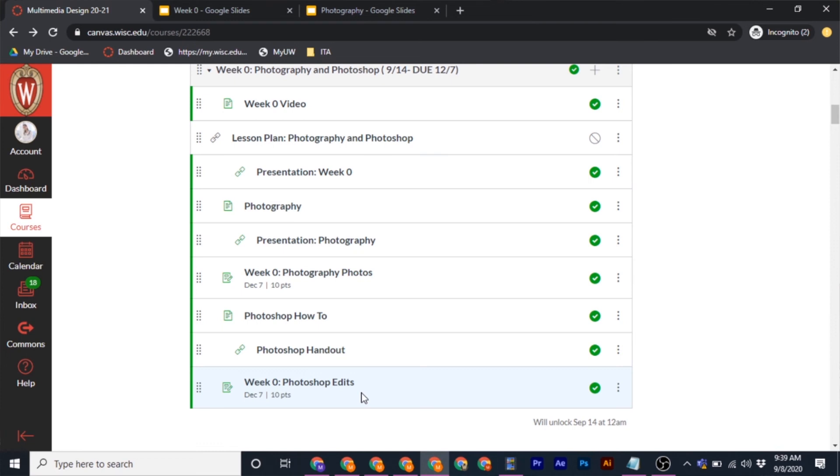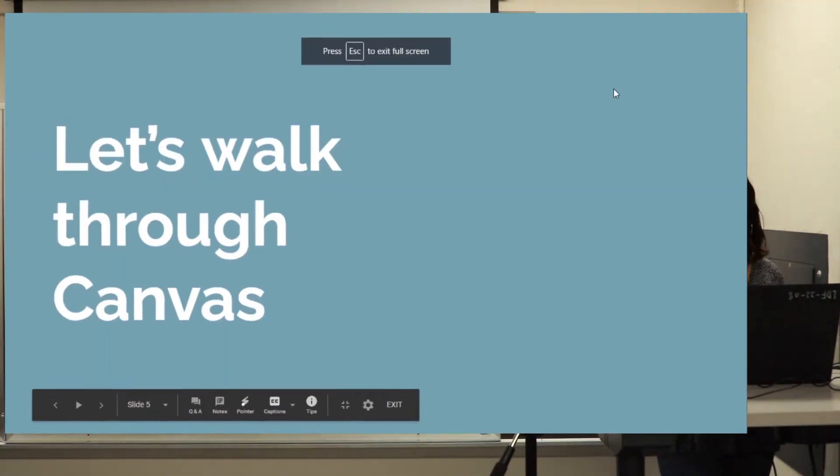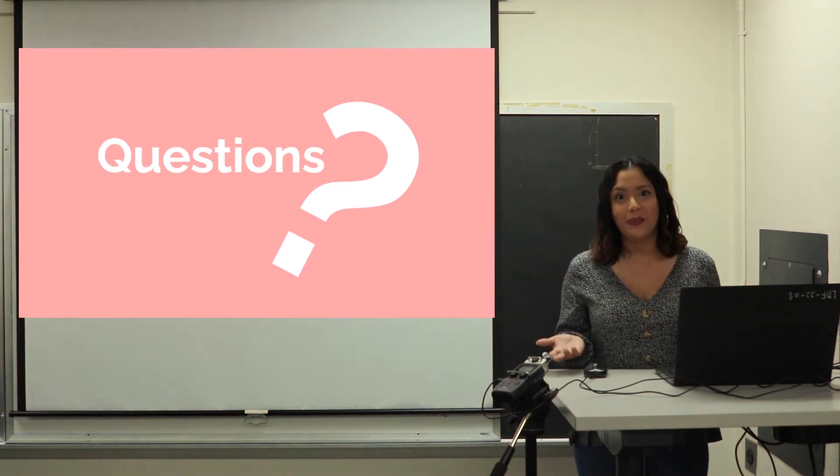Here's a short preview: you're going to be taking about 10 photos using skills from each lesson, then editing five of them — but you'll understand more once you go through the individual lessons. If at any point you have questions as you're working through it, feel free to email me and I'll be happy to help. That's it for this week and I'll see you next week!